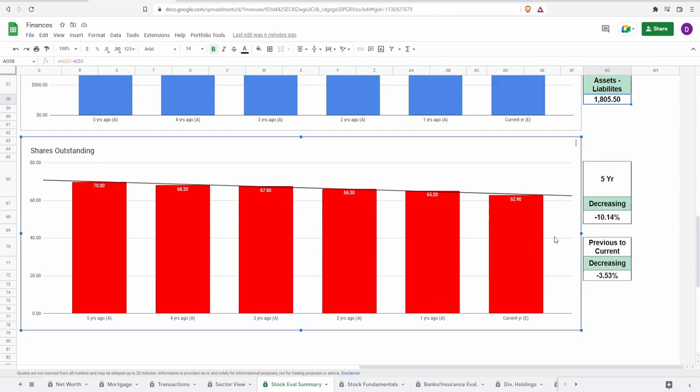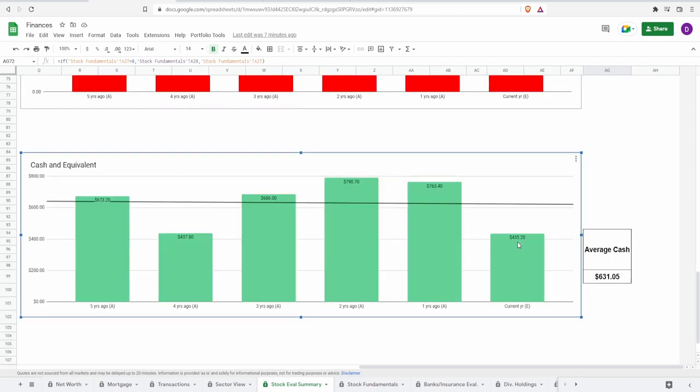Shares outstanding is a metric many companies fail at, but Columbia actually does really well here. Five years ago they had 70 million shares; today they're down to 62.9 million — a decrease of 10.14% over five years. From one year ago to today, shares dropped from 65.2 million to 62.9 million, a decrease of 3.53%. That's a significant buyback year-over-year, which is very impressive and unusual for most companies.